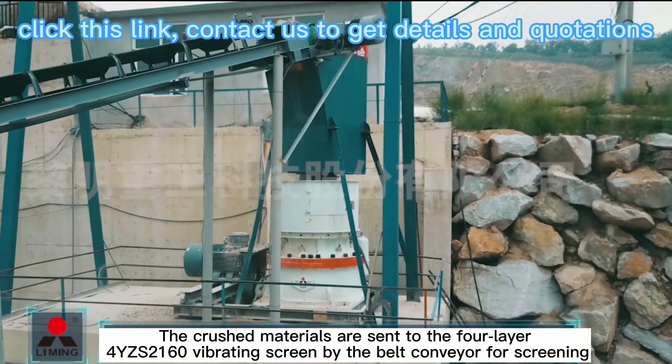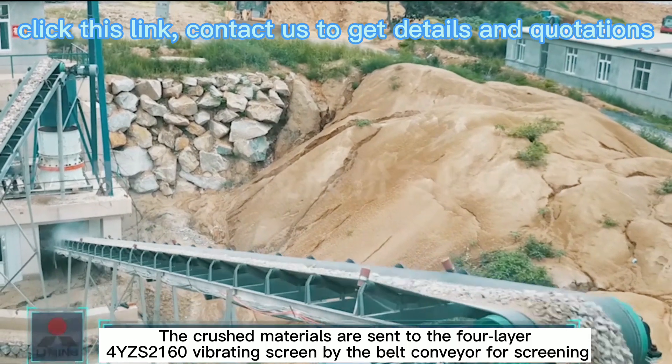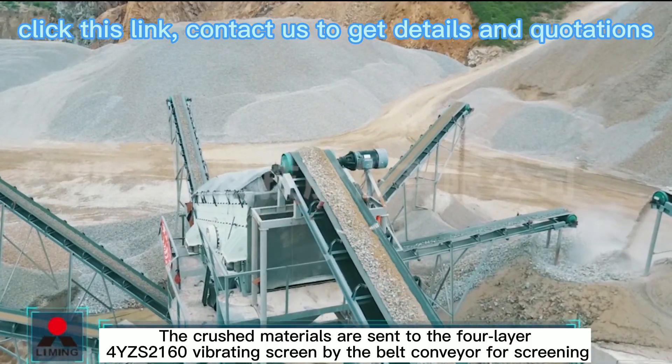The crushed materials are sent to the full-layer vibrating screen by the belt conveyor for screening.